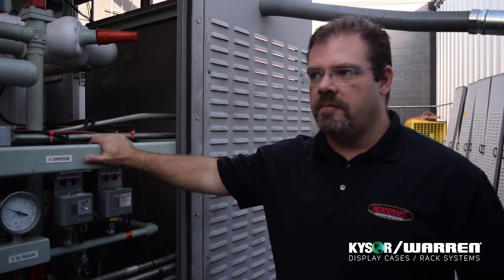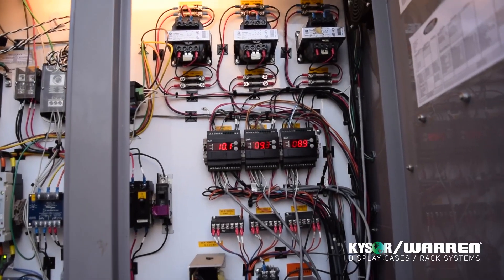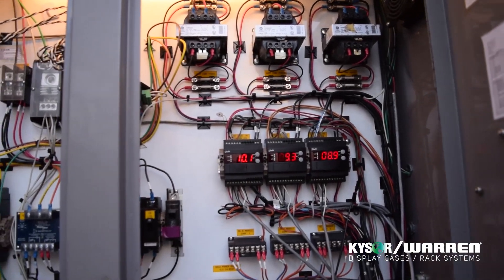This is an ammonia CO2 cascade system. We're here now talking about the ammonia rack, which sits on the top side of that cascade system. This system is applied at a Piggly Wiggly store in Columbus, Georgia, and we were able to achieve about 70 tons of refrigeration with only 53 pounds of ammonia.